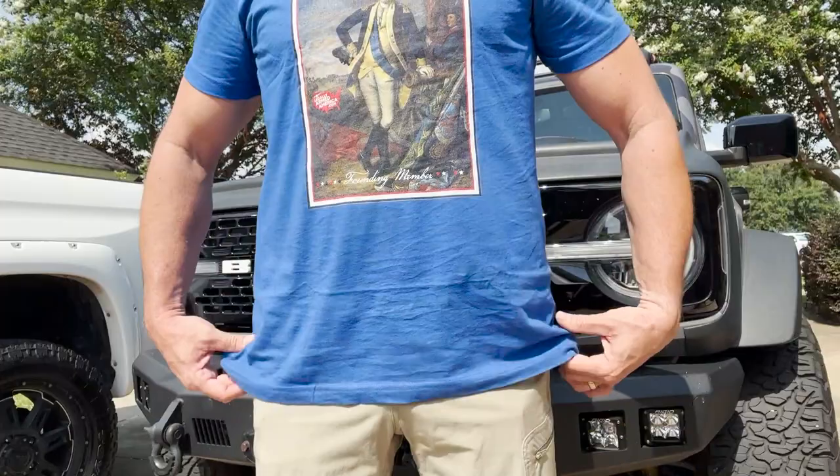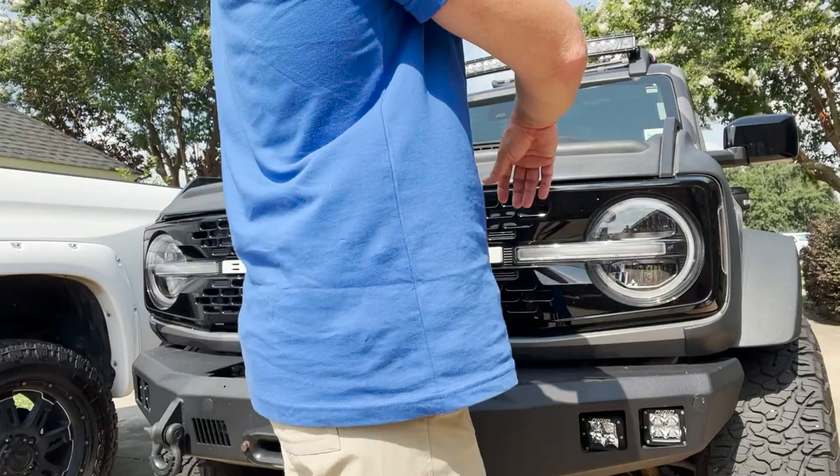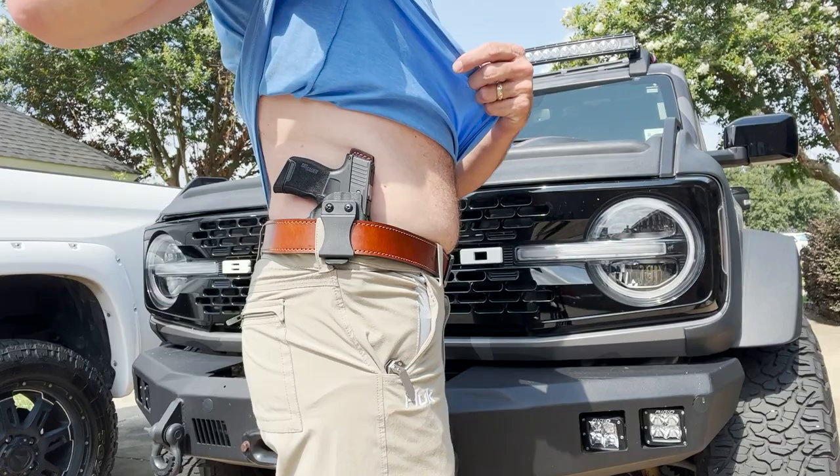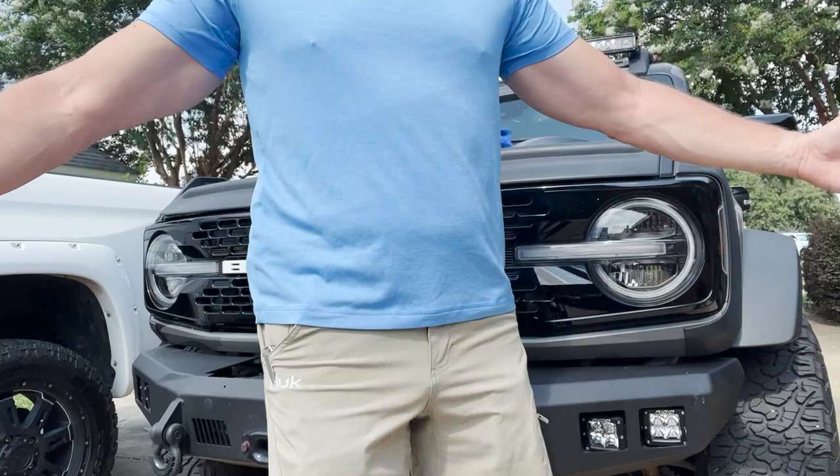Obviously a cotton shirt like I'm wearing right now is a little bit warmer sometimes than some of the dry-fit shirts that you might find out there, but at the same time they are certainly going to conceal a lot better. Whenever you have that dry-fit type material it falls around the shape of the gun, so in many cases if you're trying to conceal carry, you're not going to be concealing — you're just going to be carrying. Whereas a cotton shirt doesn't grab hold, and even if you have some stippling on the gun that has a little bit of a burr or something, your dry-fit shirt is more likely to snag on that and show the shape of the firearm.